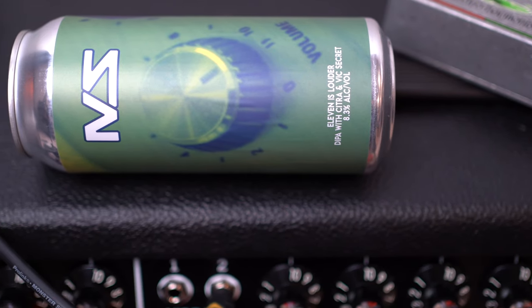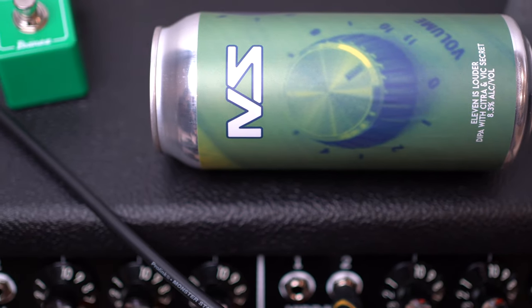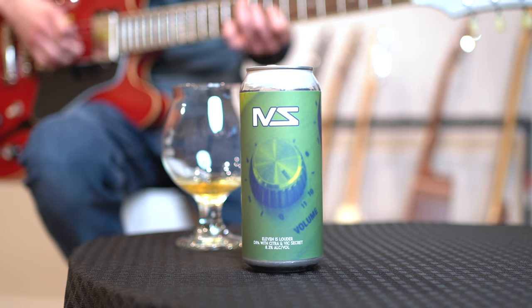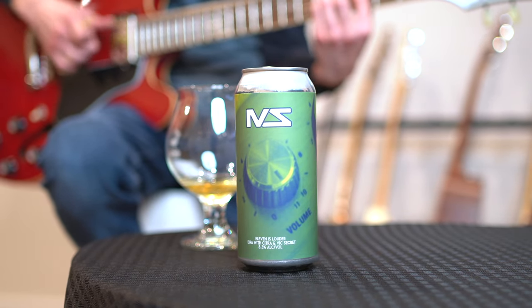Hey guys, welcome back. Today we're checking out the 11 is Louder Double IPA by Mustang Sally. This beer has a bunch of volume knobs on it, which is always a good thing. It's a Double IPA featuring Vic's Secret and Citra, so we know we're going to get that big kick of citrus punch power.